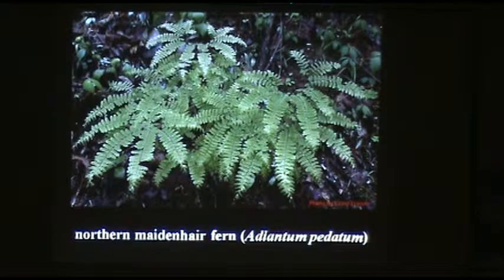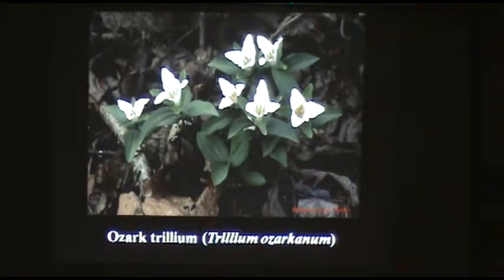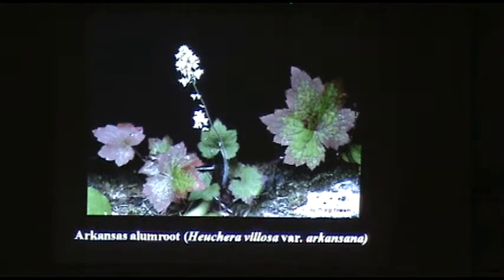We've got a number of different trilliums — some of the spring ephemeral wildflowers — and a number of native alumroots or heucheras. This one is the Arkansas alumroot: found in the Ouachita Mountains at about five sites and more widespread in the Ozarks, but it occurs nowhere else in the world — not in the Missouri Ozarks or Oklahoma Ozarks, only in Arkansas. Beautiful plant, blooms in the fall with great foliage. That's available from some of the native plant nurseries.